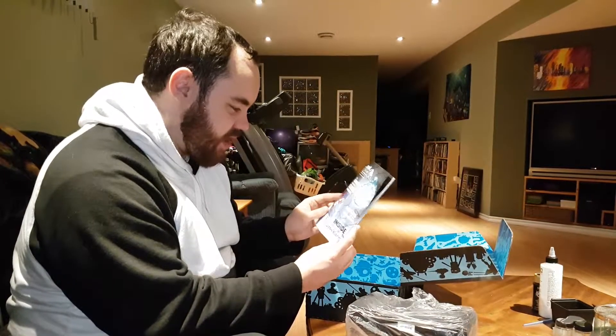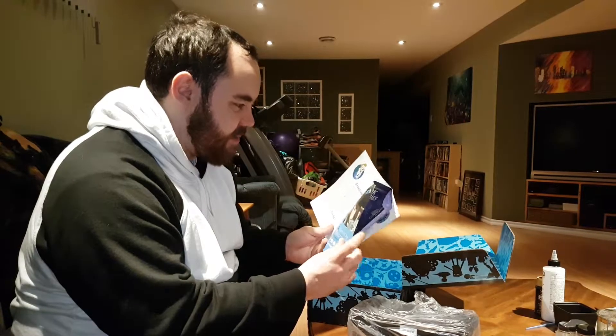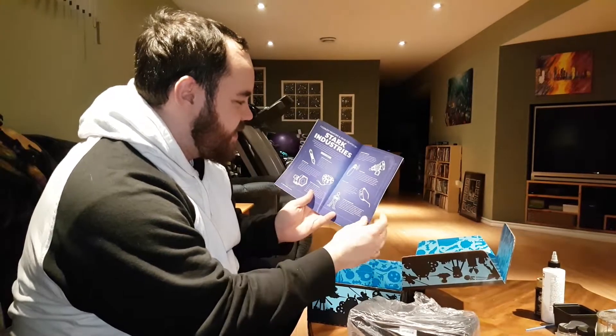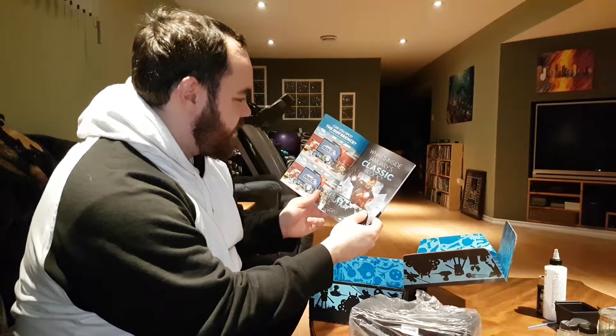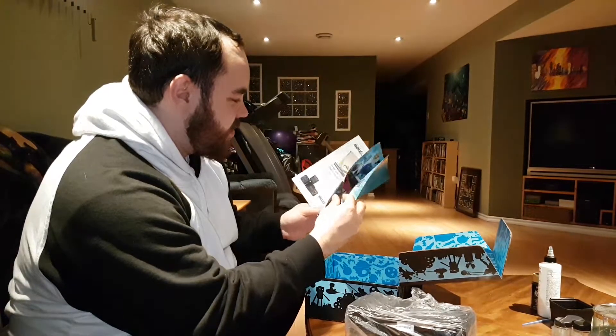There's a little magazine — origins of the Demogorgon, what's inside January's Classic Box, plus the February theme reveal, and the coolest weapons created by Stark Industries. So just different things. It looks like pictures of people opening up their boxes. We're going to skip that.